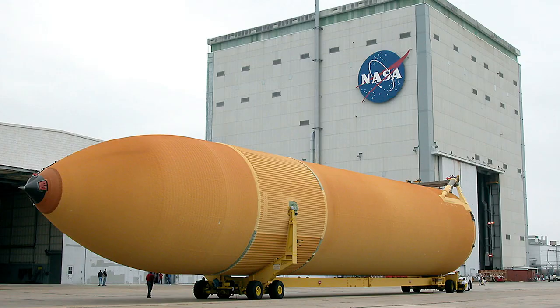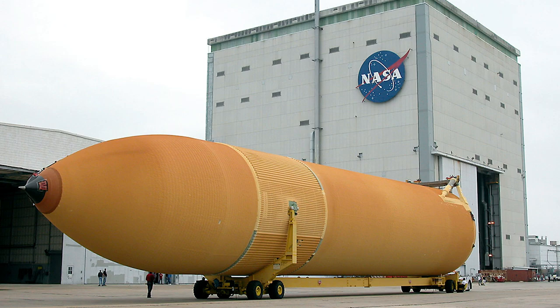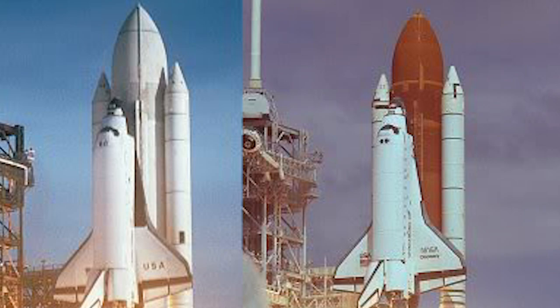The external tank's main function was to supply the solid rocket boosters with liquid oxygen and hydrogen. The external tank was the only part of the shuttle system that was never reused. For the first two missions, STS-1 and STS-2, the external tank was painted white to protect the insulation covering much of the tank, but improvements in testing showed this was not required. The weight saved by not painting the tank resulted in an increase in payload capability to orbit.